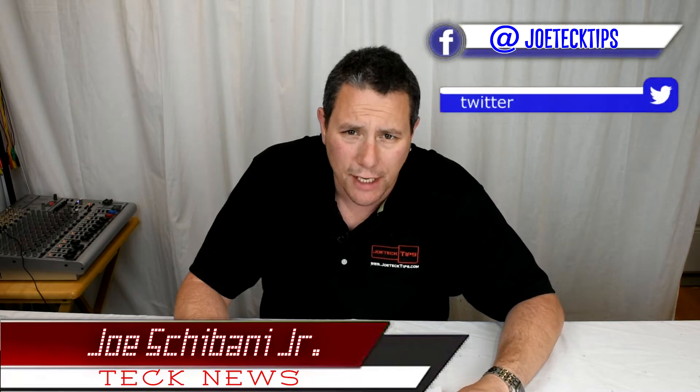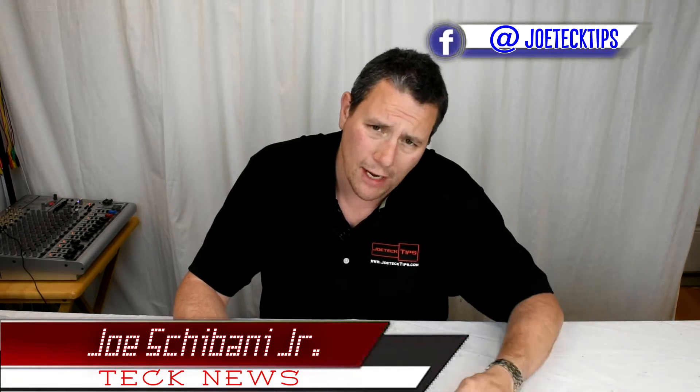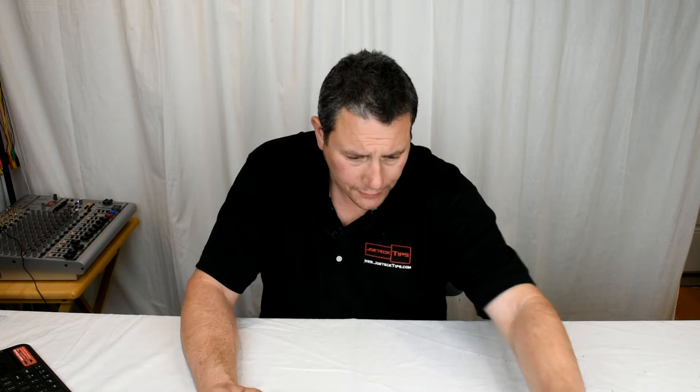Hey guys, Jotec here from Jotec Tips — we're on Facebook and Twitter. Today we're going to be talking about the new 7th generation Core i7 and Core i9. It seems like Intel has taken a step backwards, and I'm going to show a couple of images on the screen to explain why.